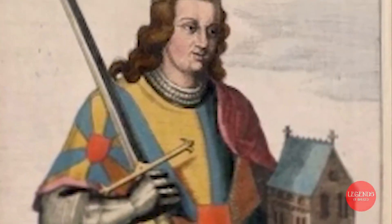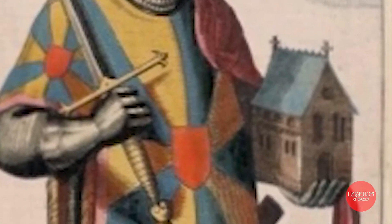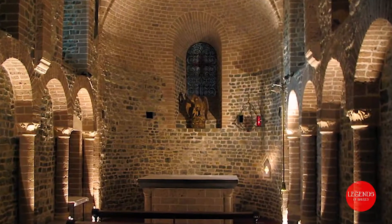Next to the City Hall we have the Basilica of the Holy Blood, originally built as a double chapel by Thierry of Alsace, Count of Flanders, between 1139 and 1149. The bottom one, devoted to Saint Basilius — of whom they had several little bones they venerated — is purely Romanesque and the best kept example of its kind in West Flanders.